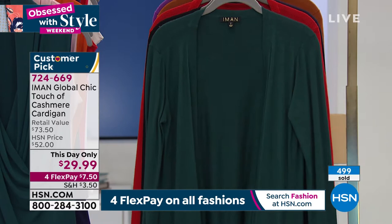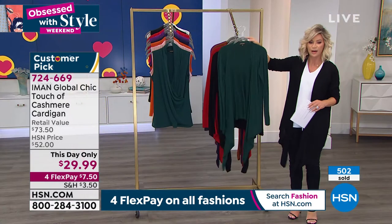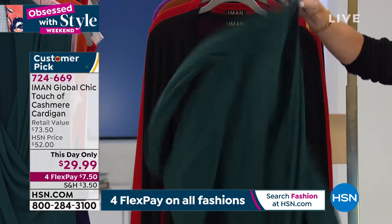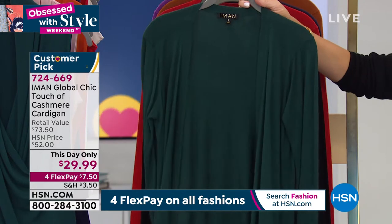It's a cascading cardigan, and how many have gone? Almost 500 — and we haven't even talked about it. It's $7.50. It's gorgeous, gorgeous. It's a $73 retail value.